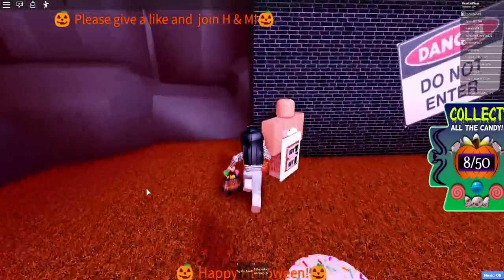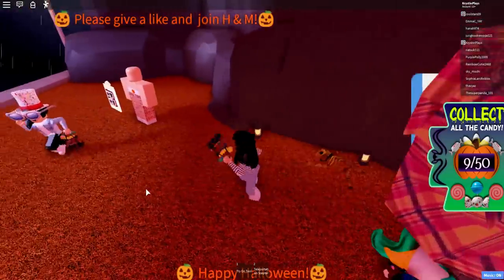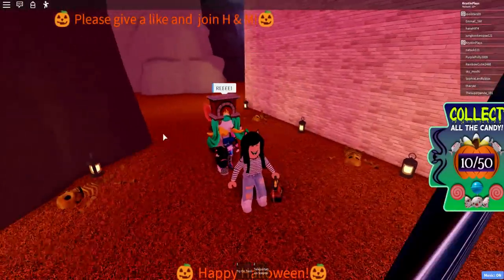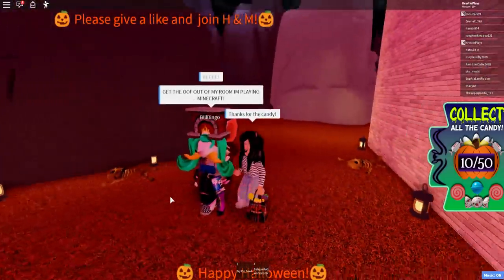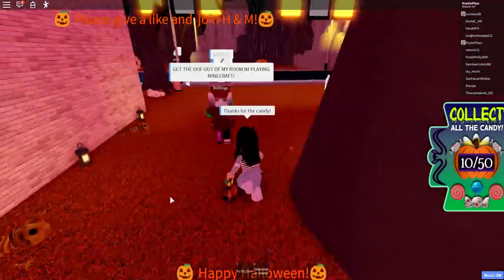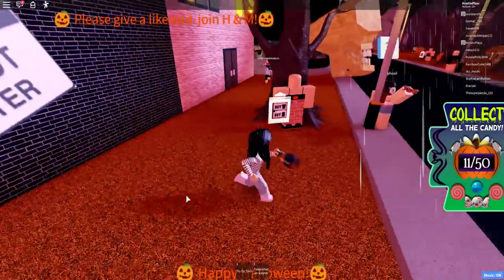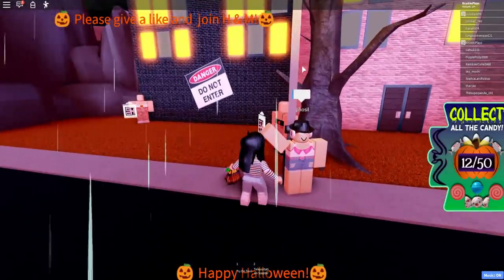Let's go over to the other section here. There's a 'Do Not Enter' sign — whenever it says do not enter, definitely attempt to go through. Yes, candy! Oh wait, Minecraft? What the heck! There's an invisible wall, but there's also a candy here. Definitely make sure you are checking in the mannequins' hands and on top of them.